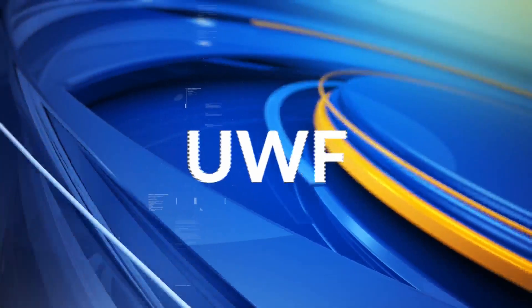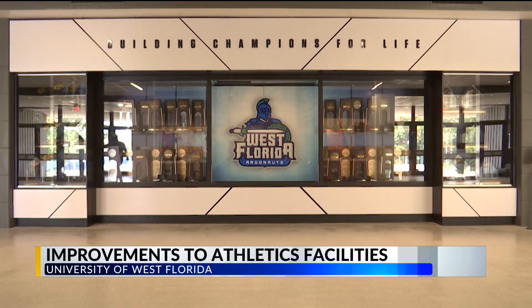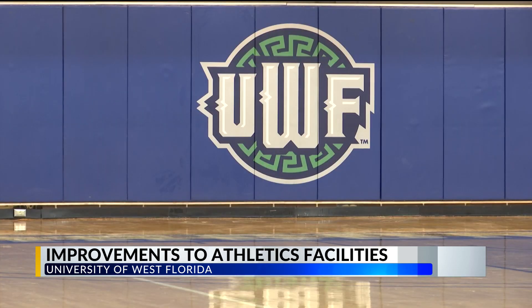Crews at the University of West Florida have been busy working on upgrades to athletic facilities. WKRG News 5's Alexa Daly talked with the athletic director about these new projects, which students are going to see on campus. New artificial turf at Penn Air Field and renovations inside the field house are just some of the upgrades as students get ready for the start of the fall semester in just over a week.